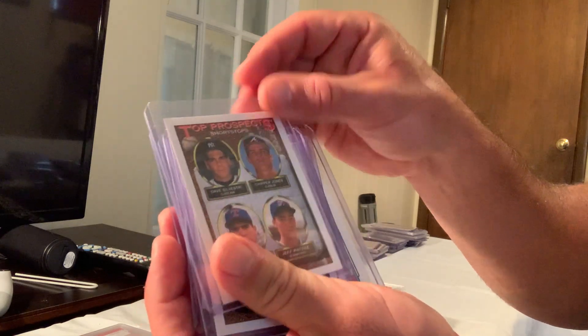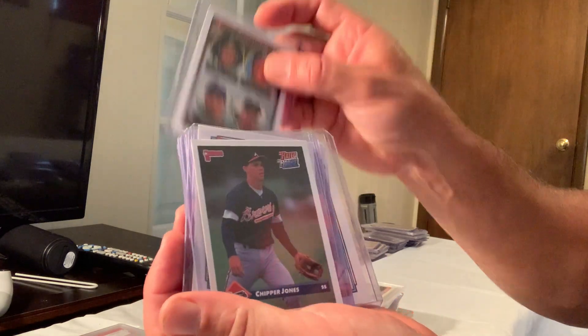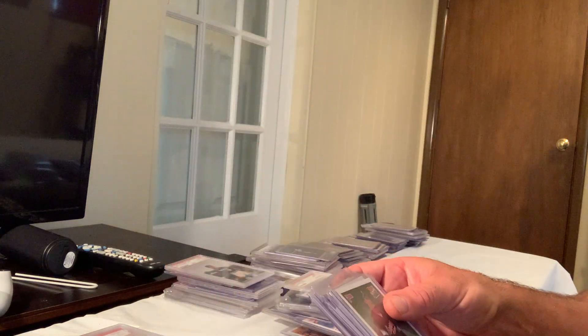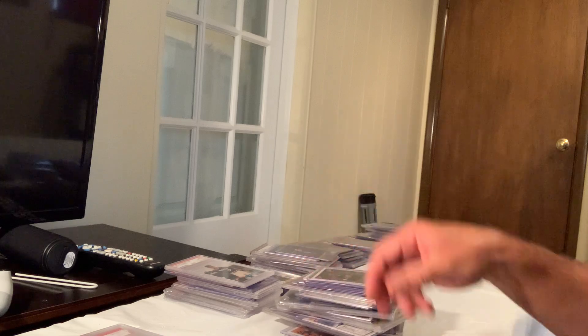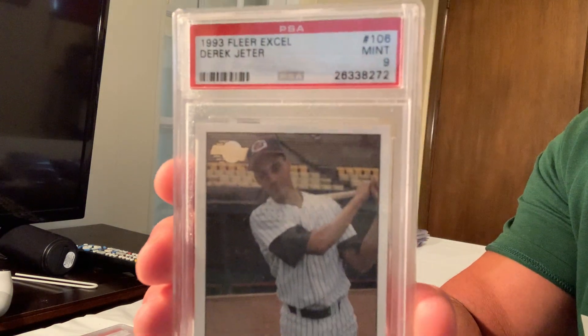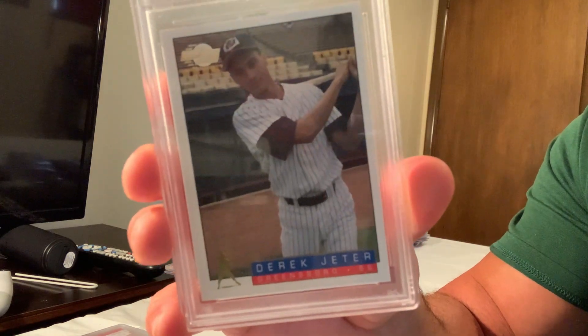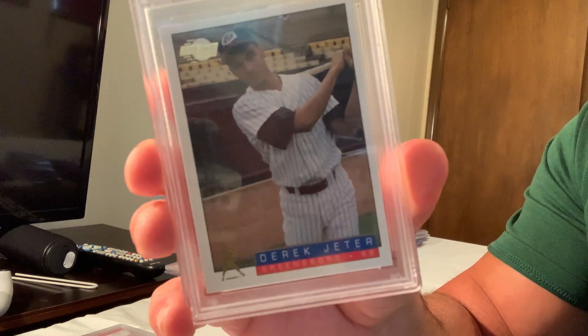Interestingly, Chipper Jones had two prospects cards, both listing him as a shortstop even though he ended up playing third base. The 1993 Excel Derek Jeter in Mint 9 sells for around $400.